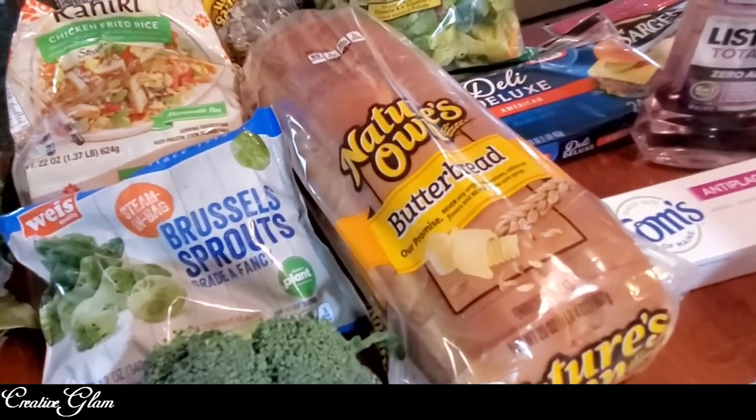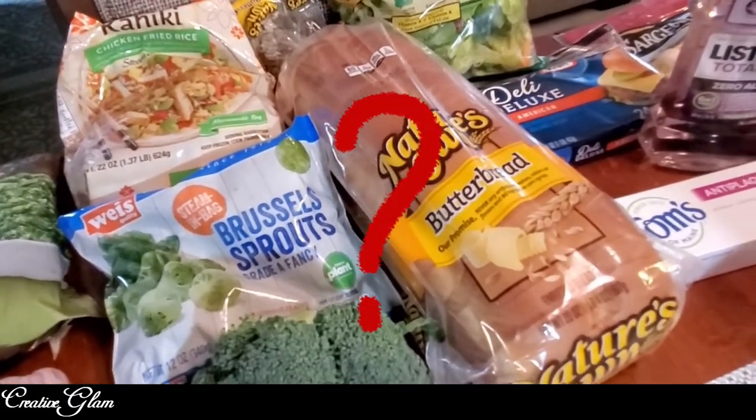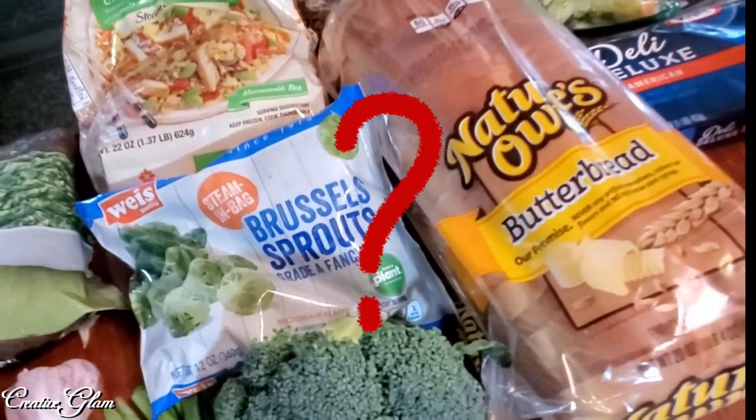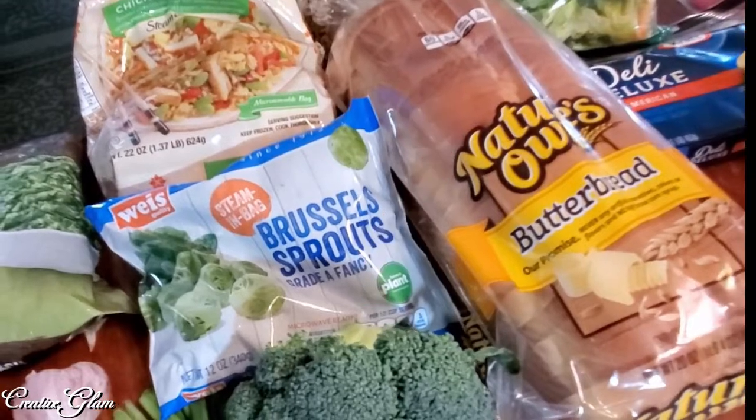I picked up some bread. Do you guys freeze bread? I have a loaf of bread in the freezer — my parents would put bread in the freezer and now I've resorted to doing that as well, putting bread in the freezer so that we always have some on hand.